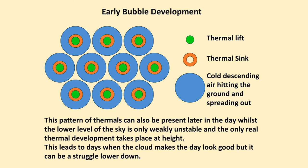The thermal sink in orange and the cold descending air hitting the ground and spreading out represented by the blue circles. That spread of cold air prevents other thermals being generated close to it, but beyond it they can, and therefore you end up with this hexagon pattern of trigger sources.